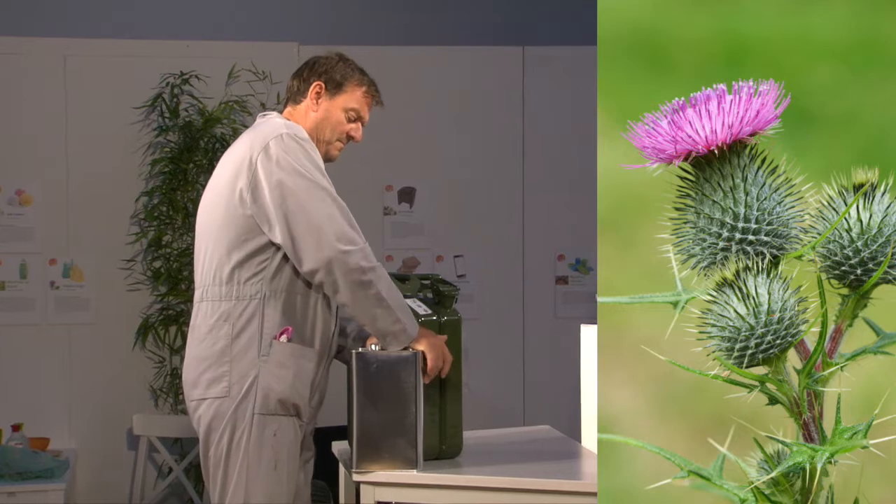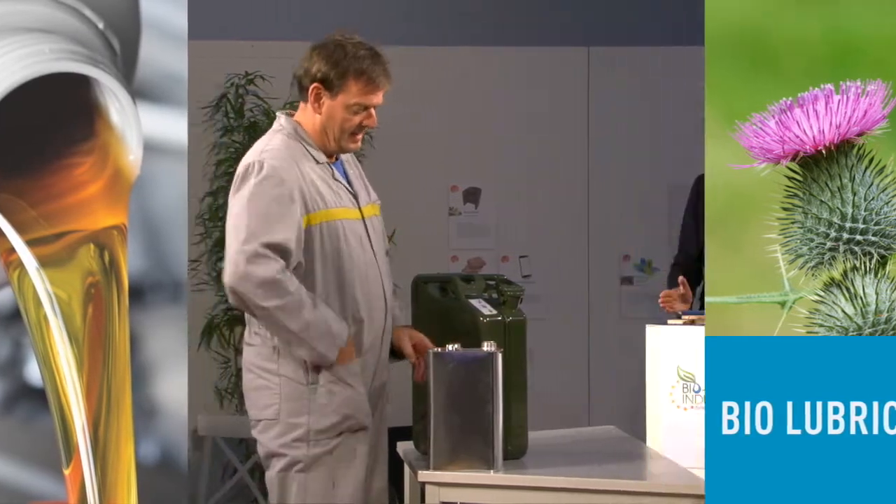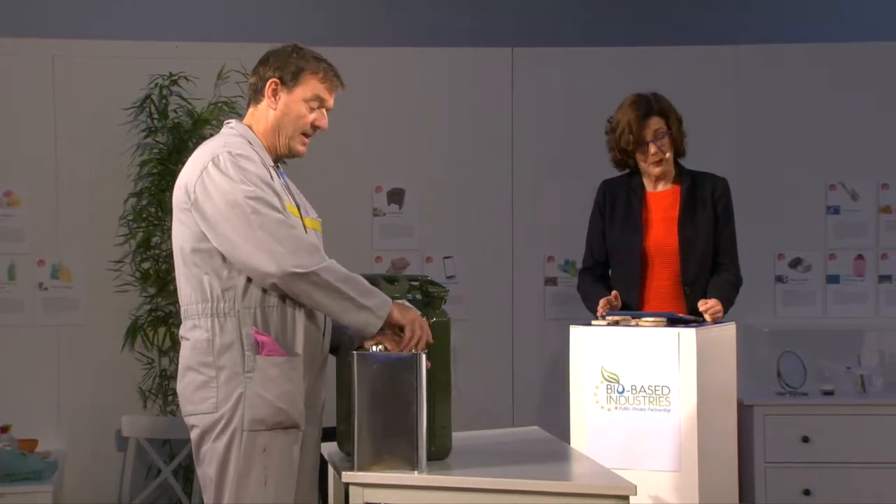Thistles grown on abandoned land can be made into biolubricants, and the seeds can also be used to produce bioplastics.